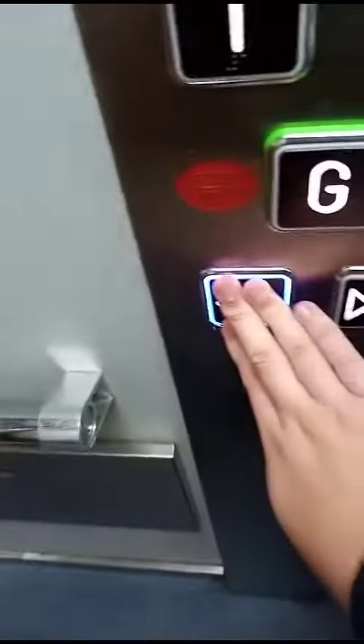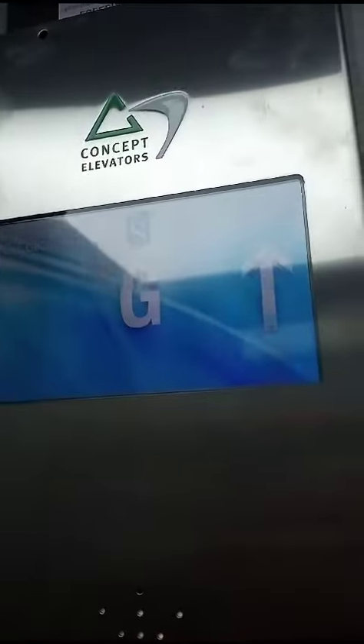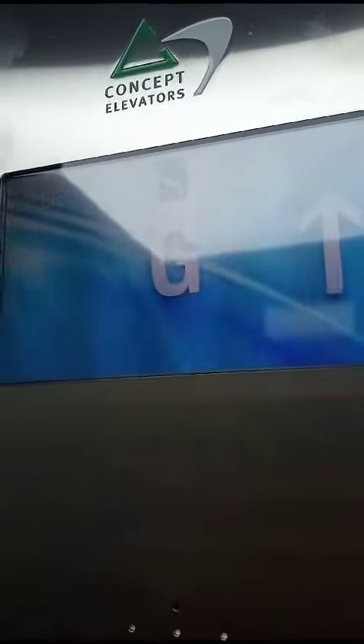This is the elevator at W.H. Smith in Yate. It used to be at Pickering's. It got modernised by Concept with hardware. Doors closing. Lift going up. It's a Concept.